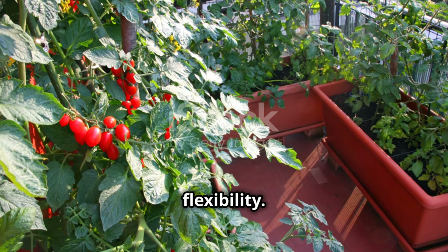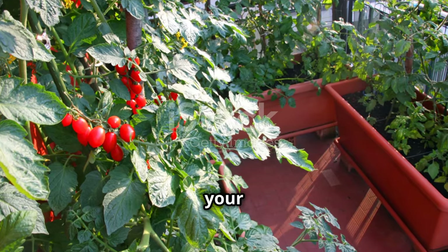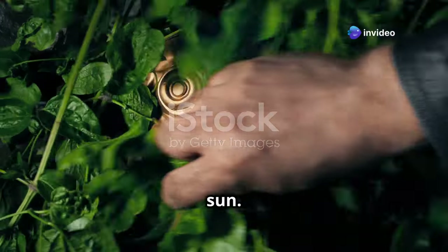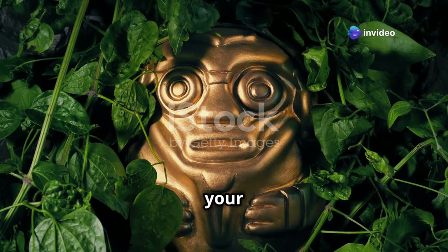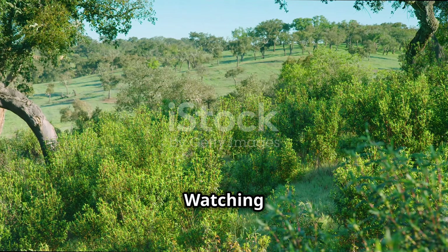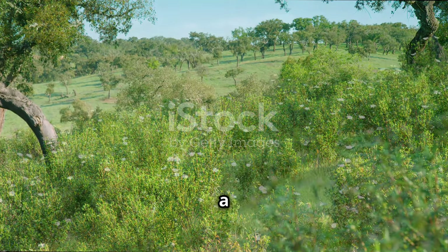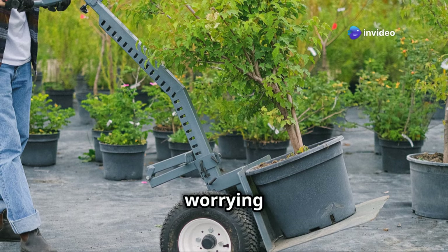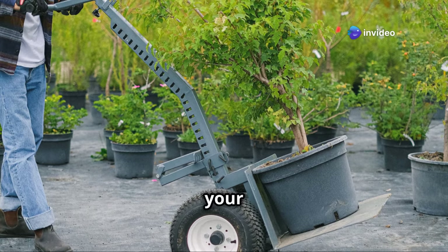Container gardening offers flexibility. You can choose the plants that suit your space and needs, and move your containers around to follow the sun. This adaptability ensures that your plants get the optimal amount of light throughout the day. Watching them turn towards the sun is a reminder of their resilience and the beauty of nature. No more worrying about finding the perfect spot in your garden.